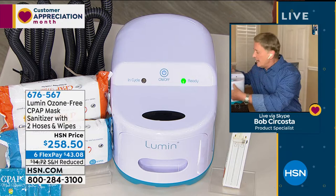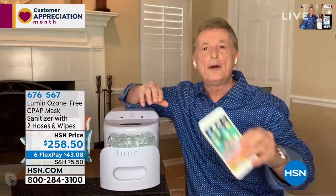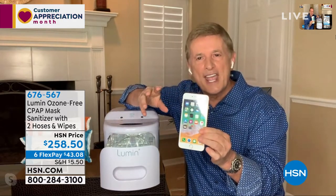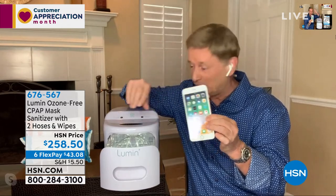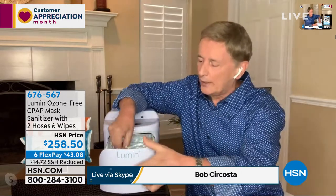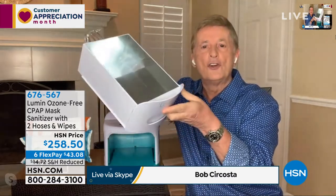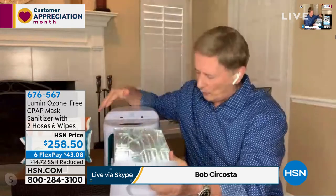The machine shuts off automatically. How about your phone? The germs and bacteria on our phones are scary. You just put it inside. The inside is all mirrored by design so you get 360 degrees of UVC advantage. There's also a little tray to lift everything up so you can get underneath and all the way around.